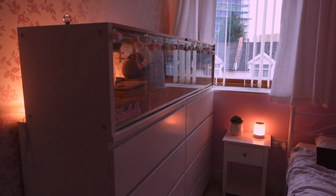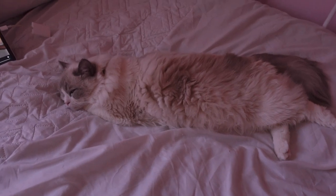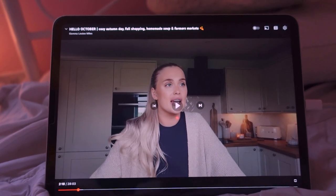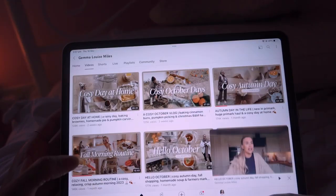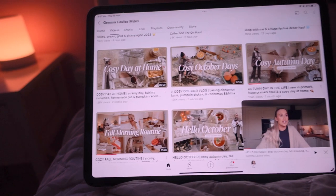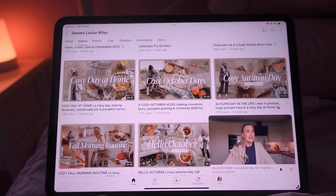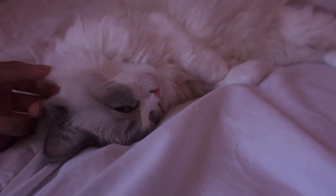My room is just feeling so cozy right now. I've got some lights on behind my hamster cage, my new light on my desk, and Bella just relaxing sprawled out on my bed. I've actually discovered a new YouTuber I really like — her name is Gemma Louise Miles. She does such lovely cozy videos and she's such a sweet person, so if you love cozy vlogs, definitely check out her content.